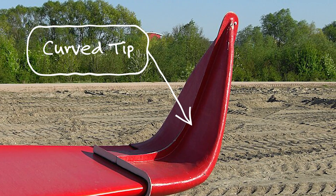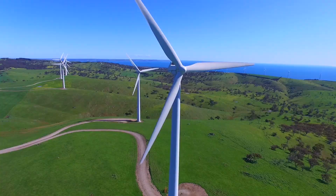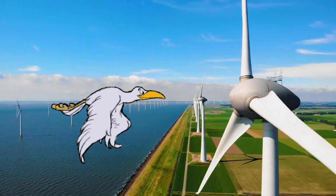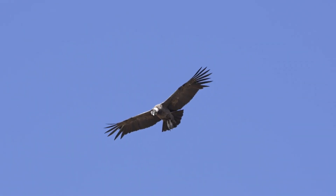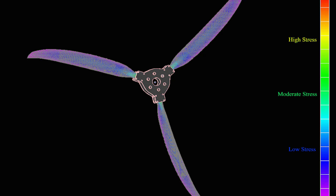Can you imagine that adding this curved tip to the ends of existing wind turbine blades can increase energy production by an estimated 10 percent? And the funny part is that this enhancement is inspired by the Andean condor that could hold the key to sending wind turbine power output soaring.